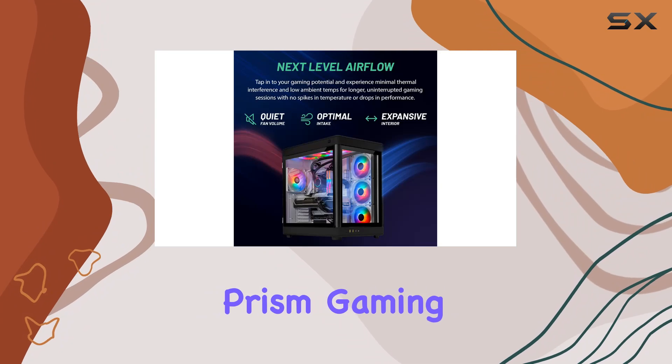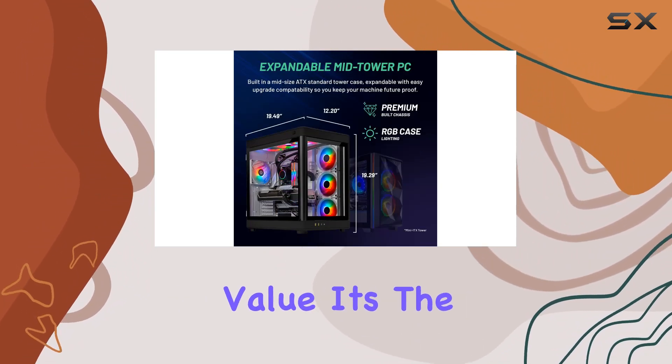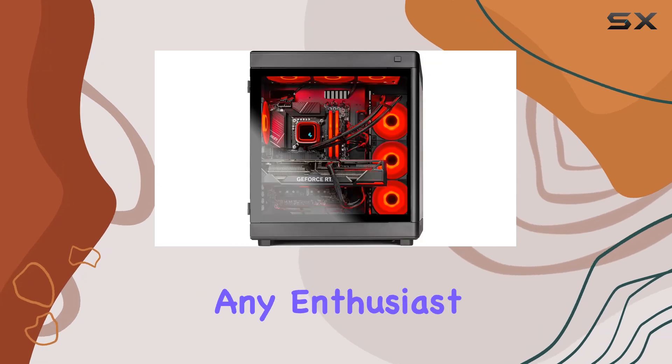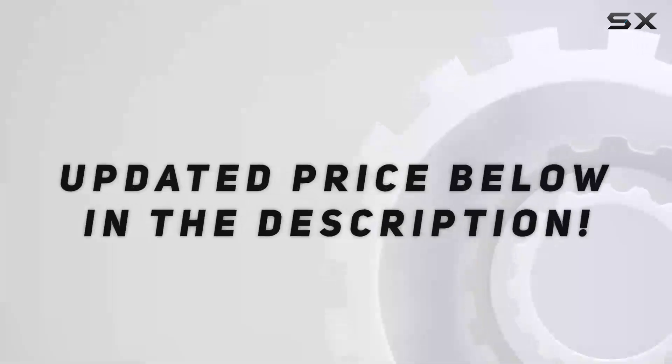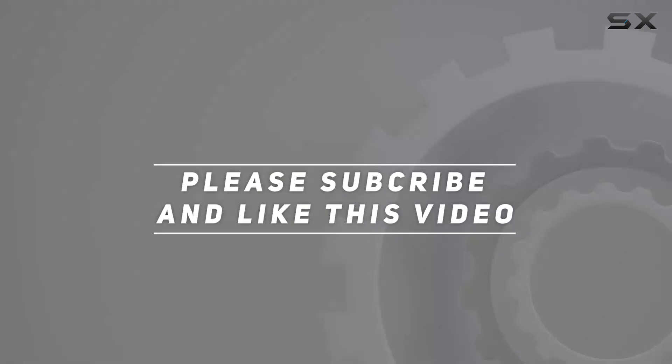In conclusion, if you're ready to take your gaming to the next level, look no further than the Skytech Prism gaming PC. With unmatched performance, sleek design, and unbeatable value, it's the ultimate gaming powerhouse for any enthusiast. Check out the video description for the updated price, and thank you for watching!